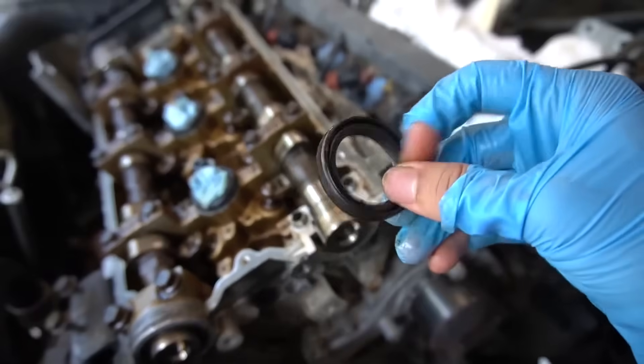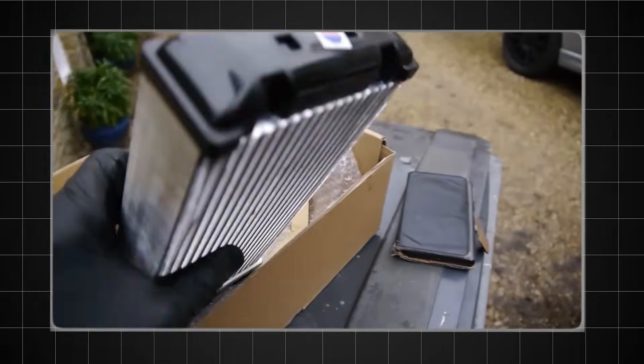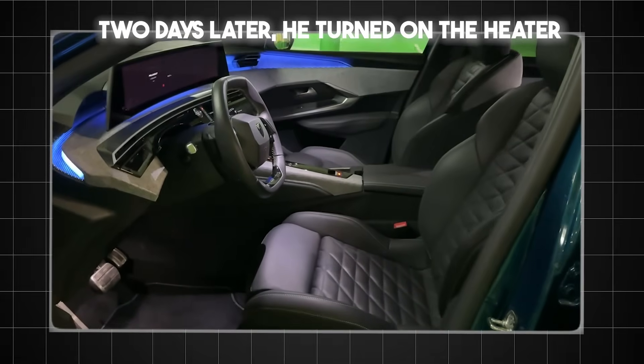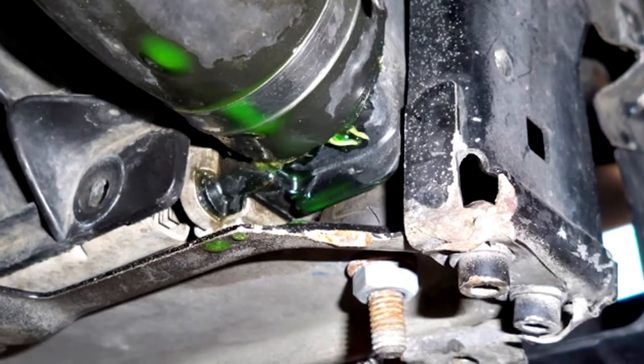It eats the seals. Stefan — my customer with the Golf — thought he was cleaning out scale. Instead, he was dissolving the brazing inside his heater core. Two days later, he turned on the heater, and the cabin smelled like fish and chips. That was the smell of coolant leaking onto his carpets.